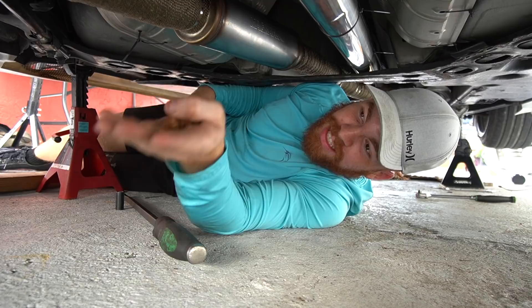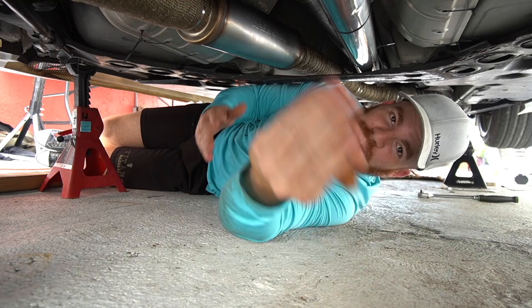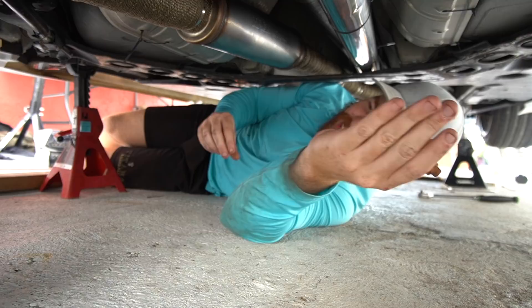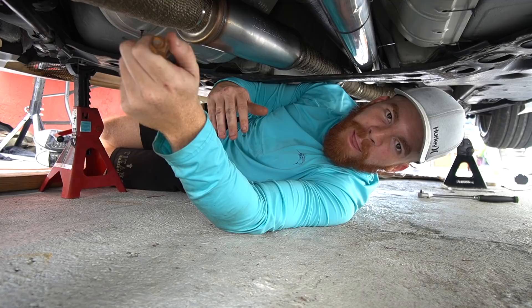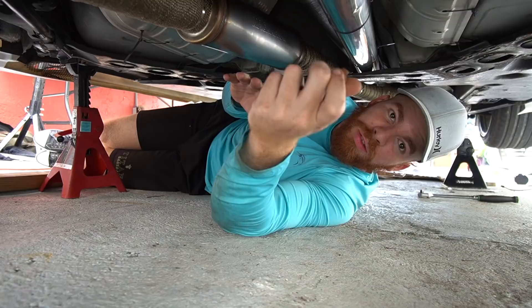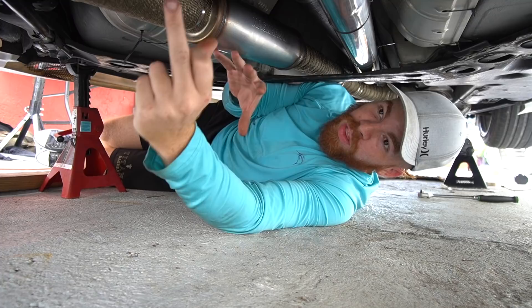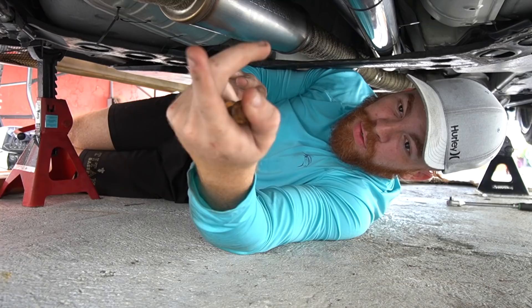We literally saved the 370Z from blowing up, which is absolutely insane. Funny thing is, usually people ignore YouTube comments — I enjoy reading the comments and actually taking them into consideration. I took into consideration the gallery gaskets, Eric agreed, and sure enough when we opened it up there was a big chunk missing that was found in the pickup tube — it could have been really bad. We saved Britney from blowing up days before the dyno. We've been able to do all this in the matter of three to four days. Stay tuned for the series — smash that like, subscribe, and I'll see you guys next time. Peace. Hasta luego.